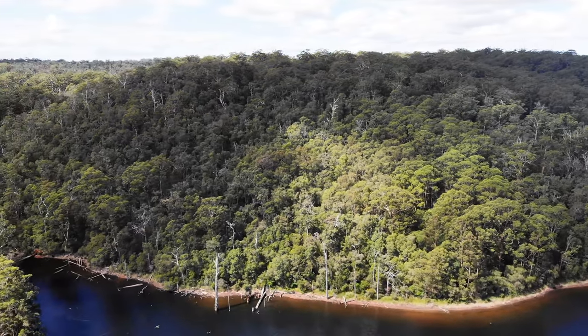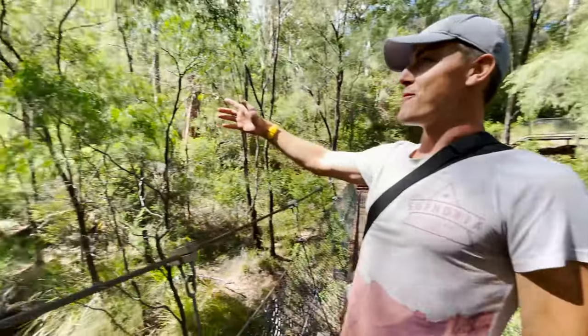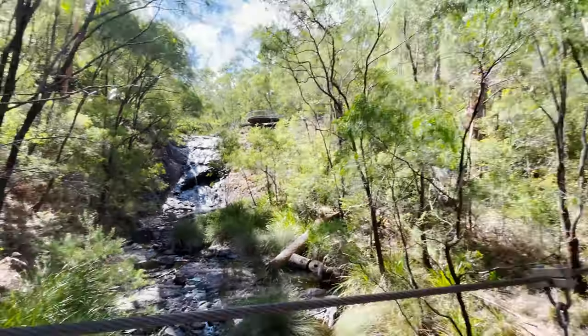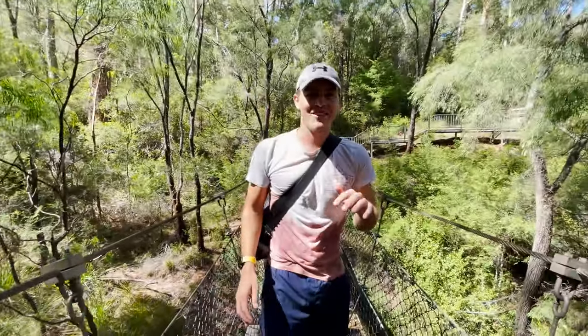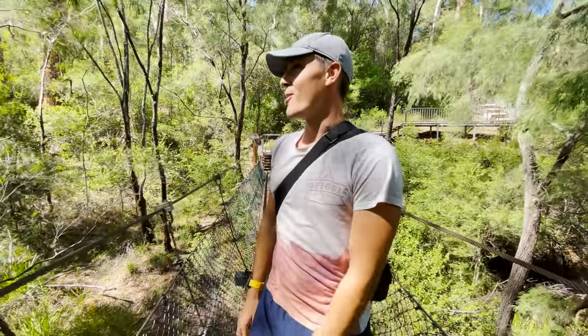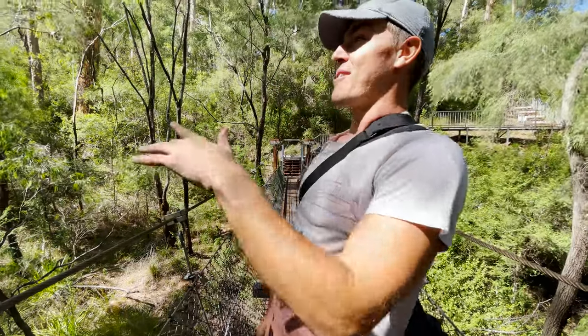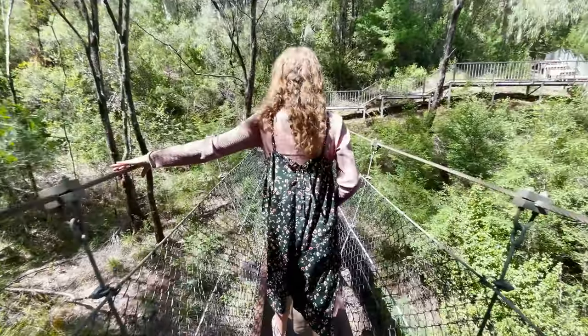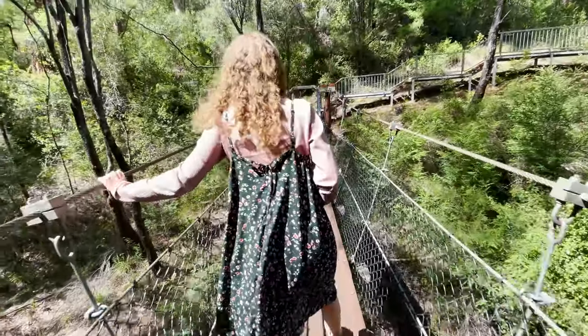We've started our day here in Pemberton at the beautiful Beadleup Falls. Not a huge amount of water in here today — last time we were here it was flowing like crazy, it was in the middle of winter. But this whole area is so beautiful. We're gonna follow some of the trails around the waterfall, across this crooked bridge, and then move on to climbing some of the big trees found here in Pemberton.